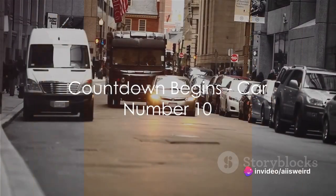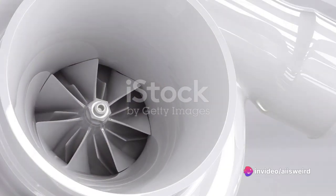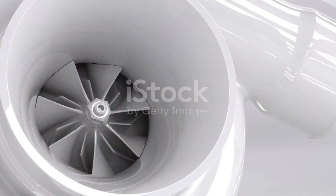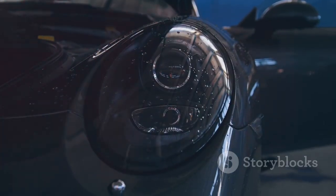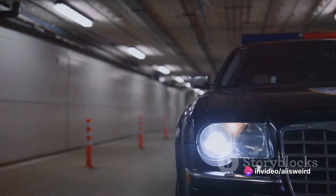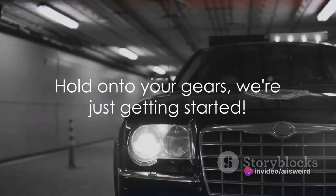At number 10, we have the sleek and stylish Mini Cooper S, the epitome of compact luxury. This little speedster packs quite a punch under its bonnet with a turbocharged engine, perfect for city cruising or country road trips. It's not just about the speed though — the Mini Cooper S boasts an iconic design and advanced tech features that make it stand out in any crowd. Not bad for a starter, right?